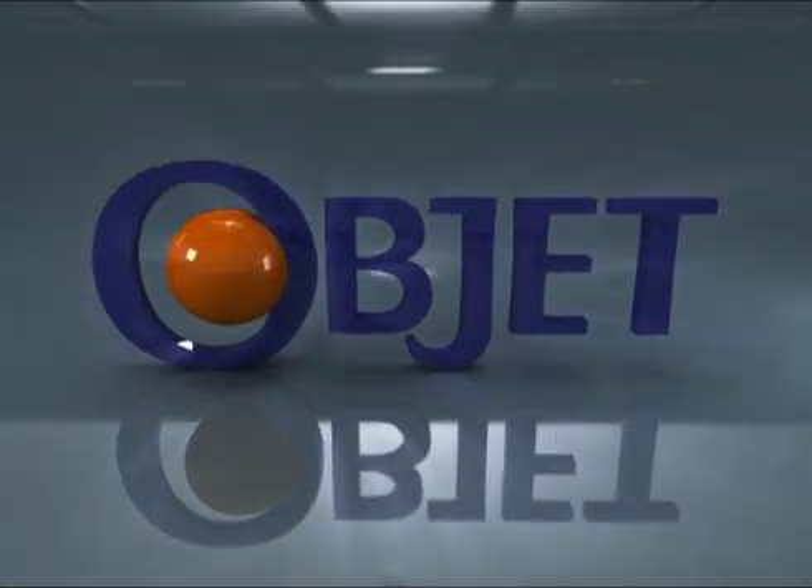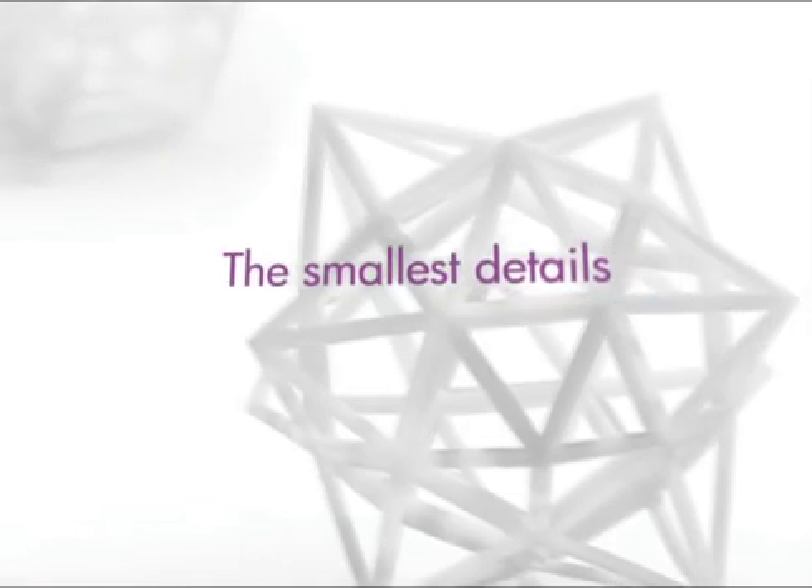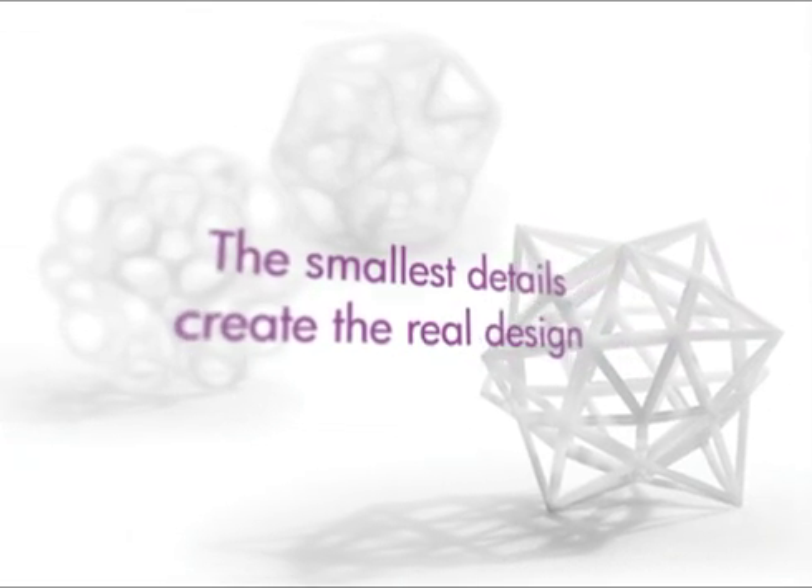OBJET. Setting the new standard. Smooth surfaces and fine details like you've never seen before. Because it's the smallest details that make the real design. And there's only one way to get it.